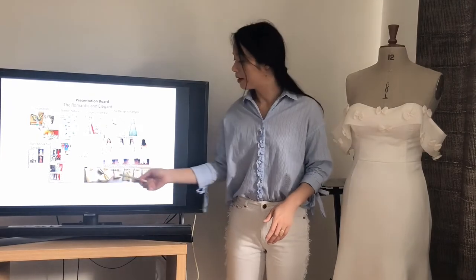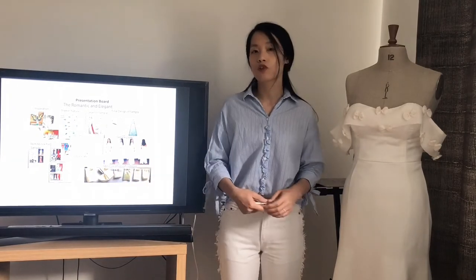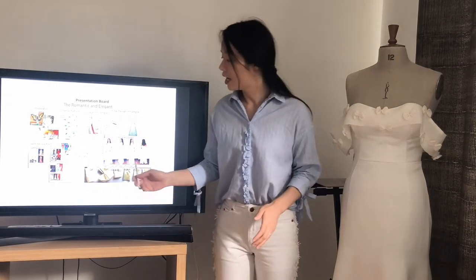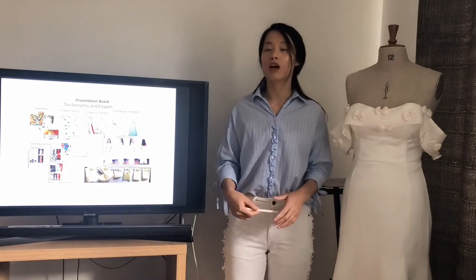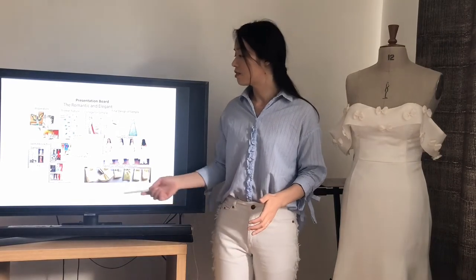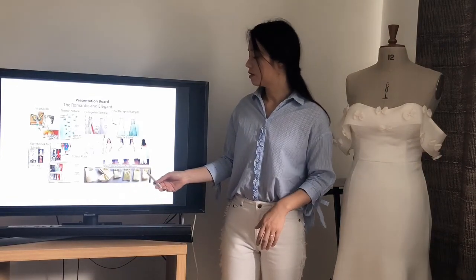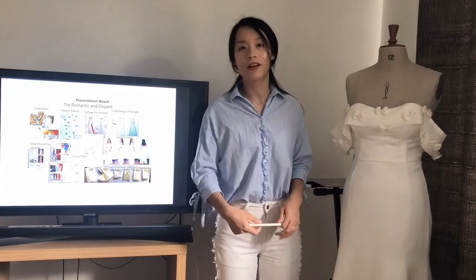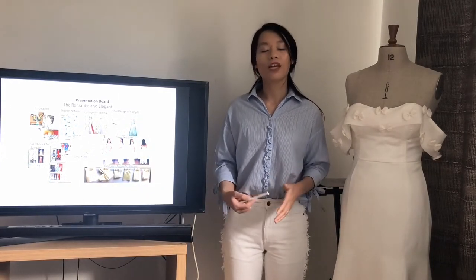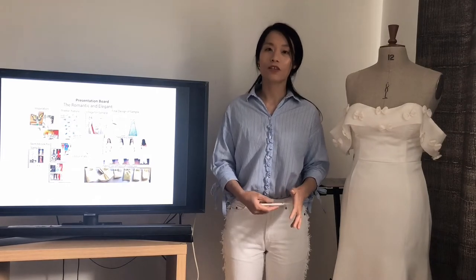Natural fiber is a good option to match the sustainability topic. You can tell the quality and luxury on silk fabric, such as the duchess satin, the organza, the silk organza. They are just perfect to be used to make a wedding dress.